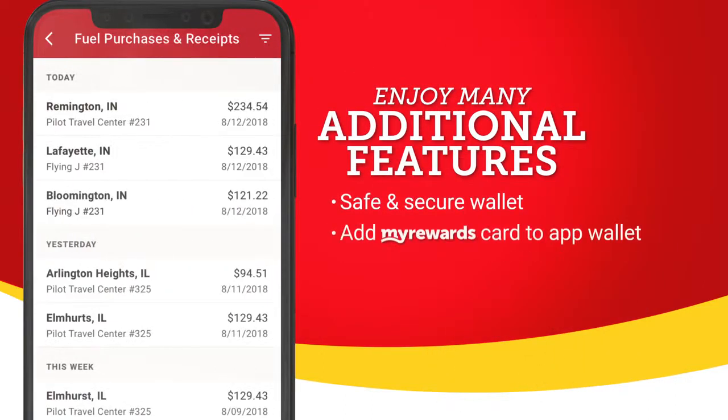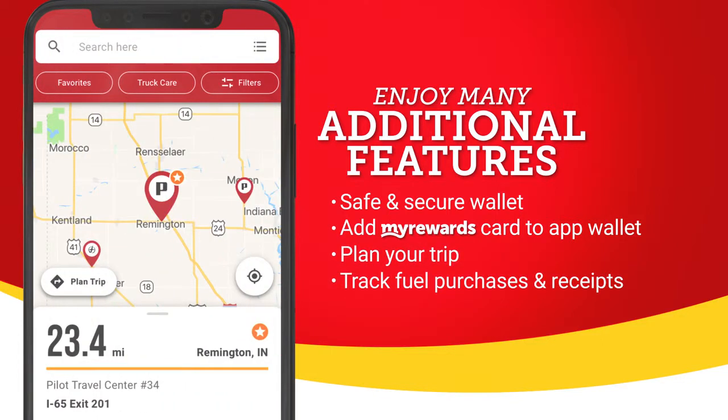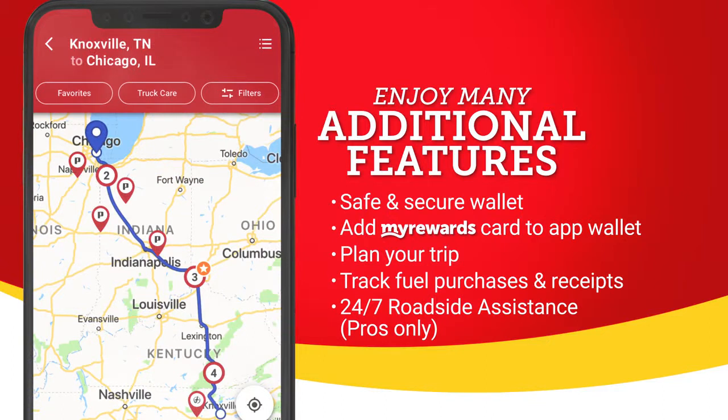With the new app, you can safely and securely add your My Rewards cards to your app wallet. Plan your route, log fuel purchases, and even call for 24/7 roadside assistance.